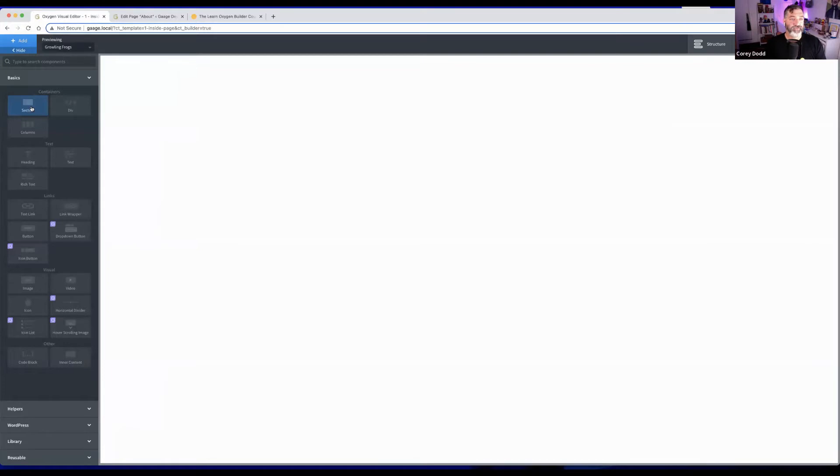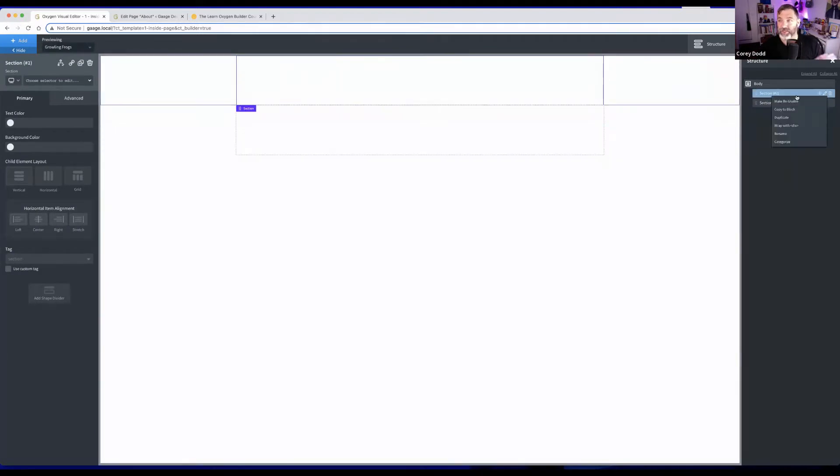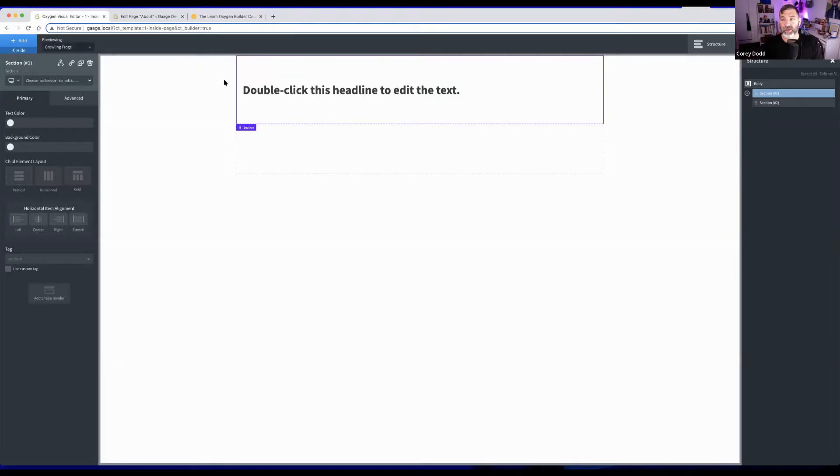He adds a section element, which shows as a purple outline. Opening the structure panel at the top shows the hierarchy — adding another section shows it appearing there. He can rename sections. The left-hand panel is consistent for styling whatever is selected. Adding a heading inside the section gives the same style options; you can go into Advanced to set colors for text.